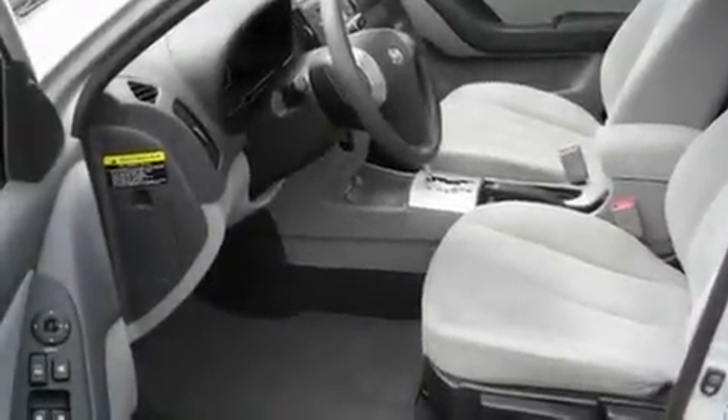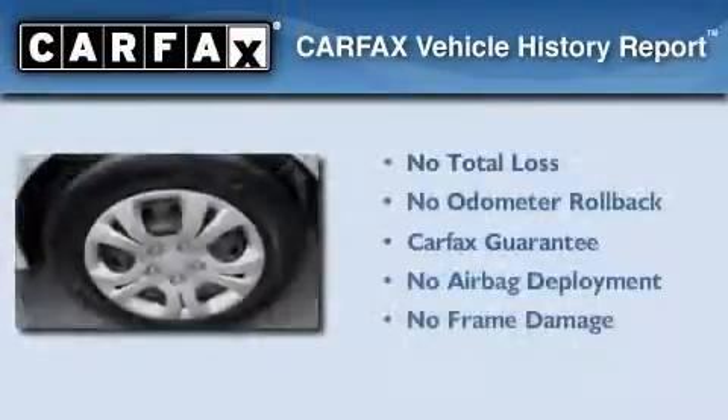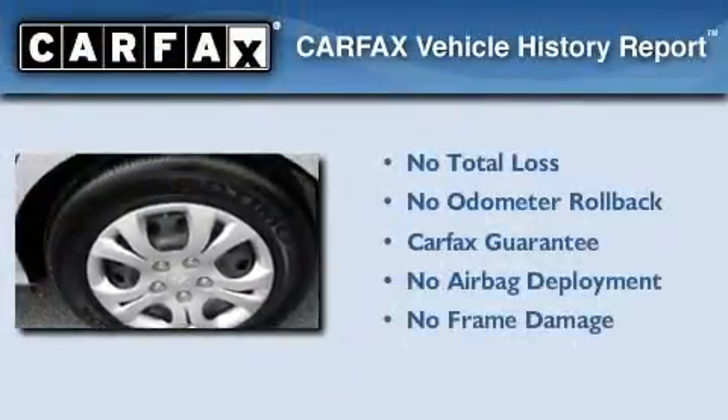With an EPA estimated rating of 33 miles per gallon on the highway, this automobile is clearly a fuel-efficient choice. Not to mention that this Hyundai qualifies for the Carpax Buyback Guarantee.